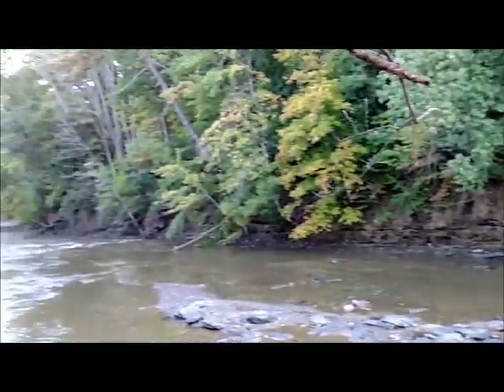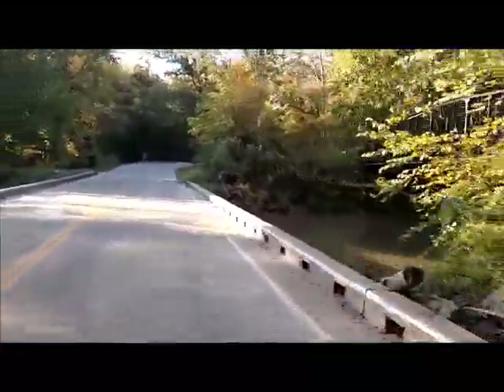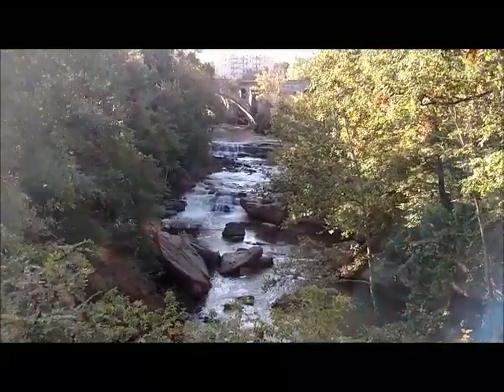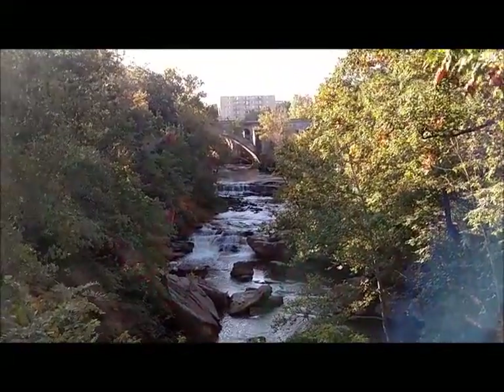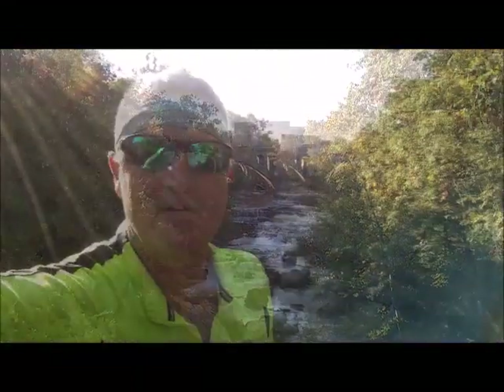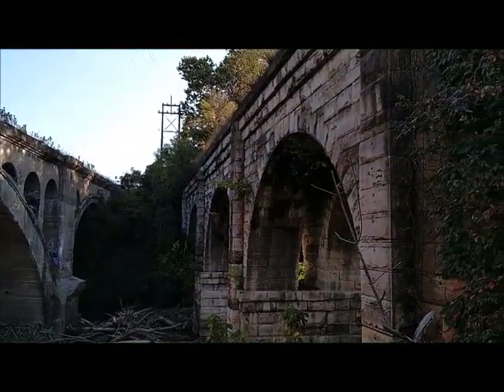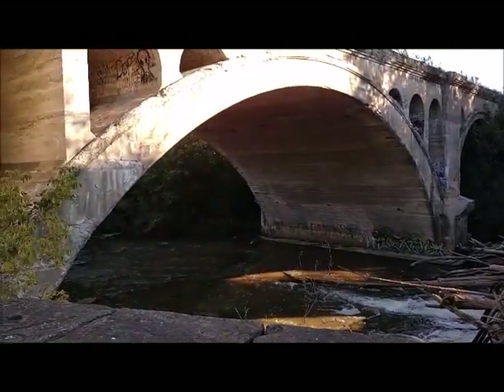The Rocky River. Some really pretty scenery here. This is Seneca Falls — I think this would be at the southern end of the park, Seneca Falls, southern end of the Rocky River Reservation. What a pretty sight.